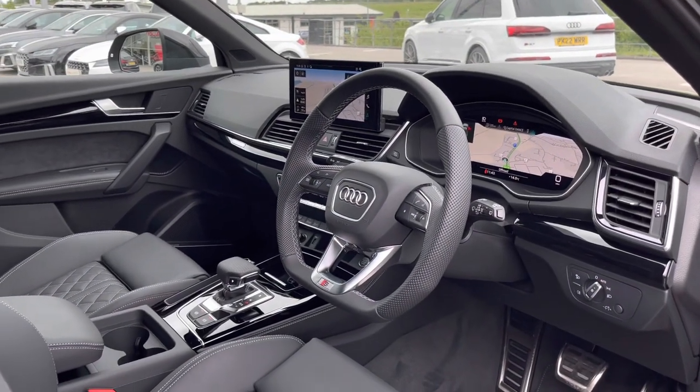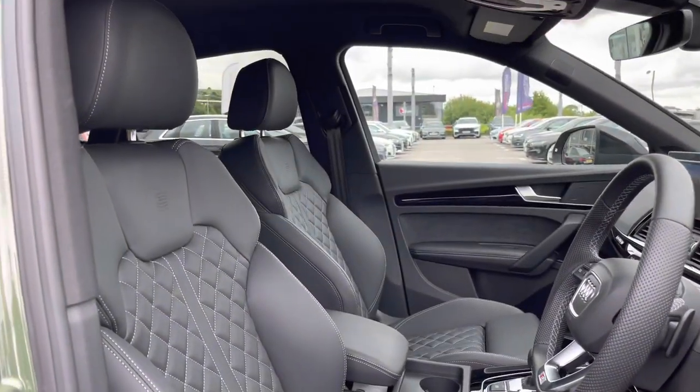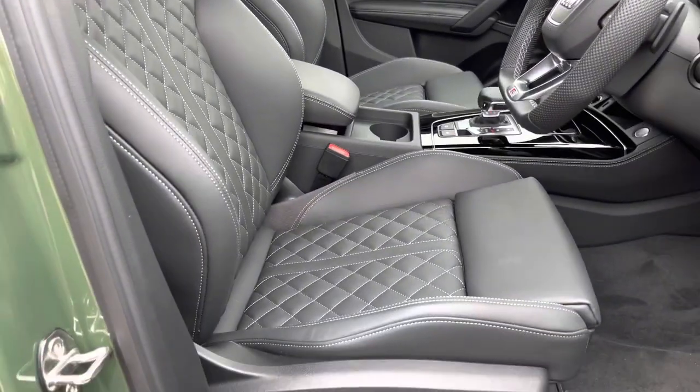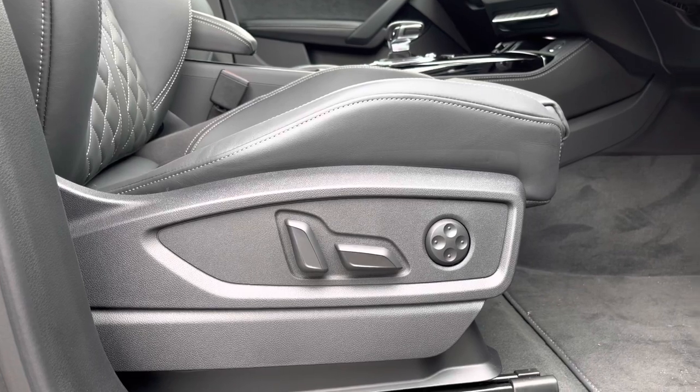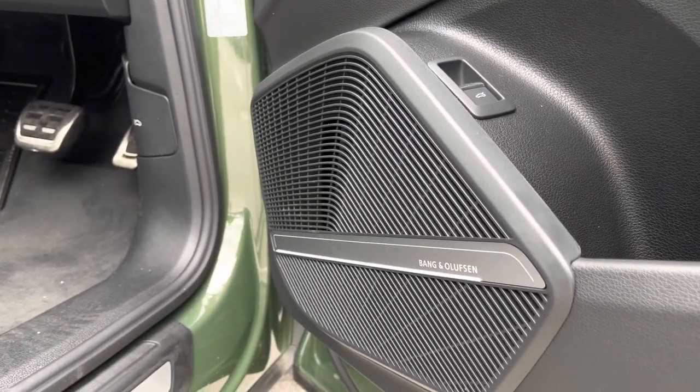Moving on into the front, we are greeted by such an impeccable interior which includes the piano black inlays. We've got the fine Nappa leather front sports seats with the Audi logo there on the top. These seats are electrically adjustable with four-way lumbar support, and we've got the unmissable sound of the 3D Bang & Olufsen sound system.